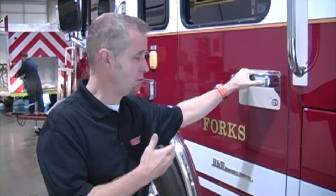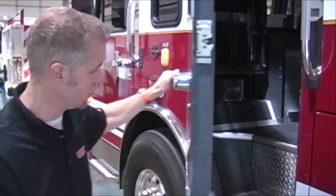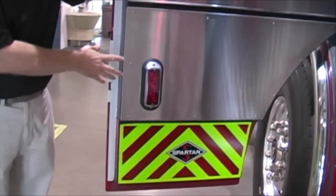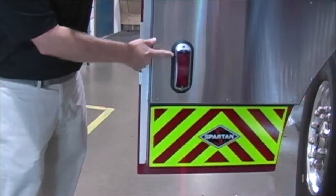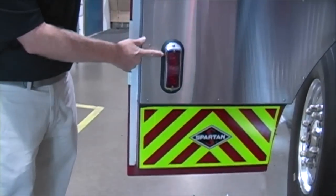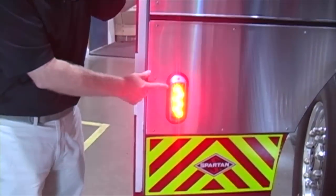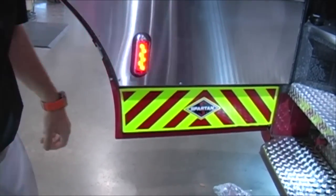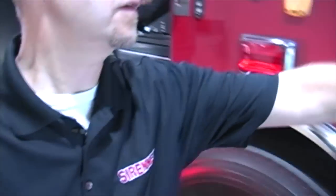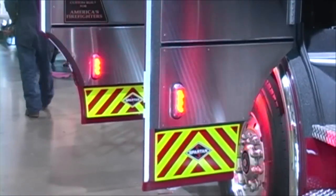One of the features of this rig is that officer and firefighter safety is very important. When you open the door of this particular fire engine, a 500 series TIR-6 in a flange mount will come on to make sure that oncoming traffic can clearly see that the doorway is open and a firefighter is about to step out. A similar situation is set up on the front of the vehicle.